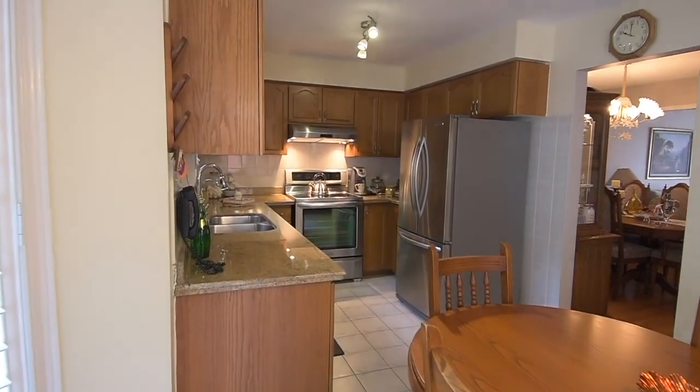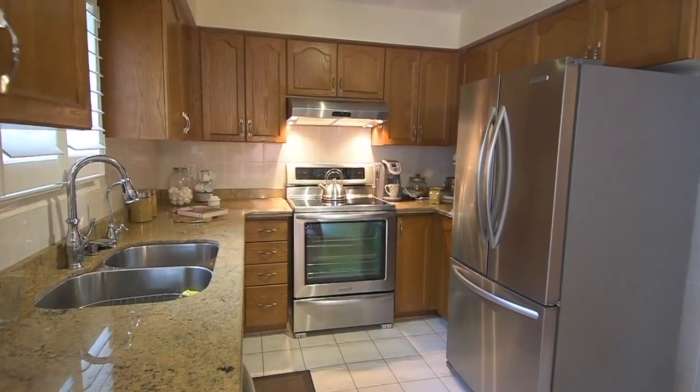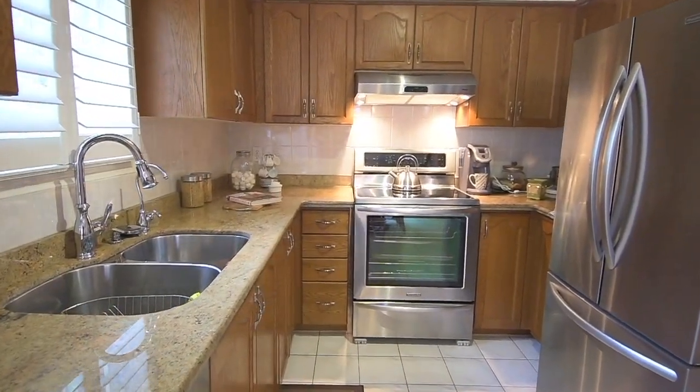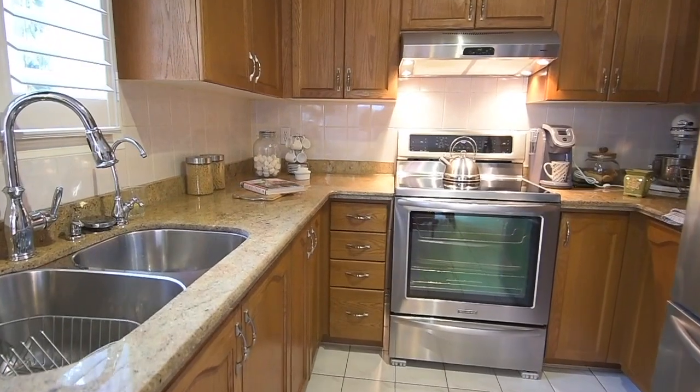The kitchen features oak cabinetry with a separate pantry area, granite countertops, as well as a stainless steel double undermount sink, oven with smooth cooktop, dishwasher, and double-door fridge with bottom-mount freezer.